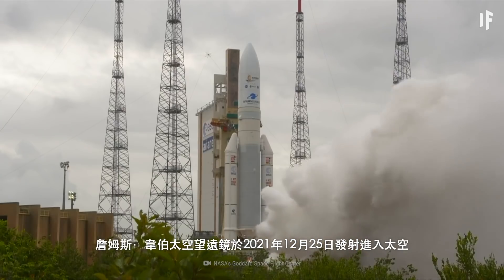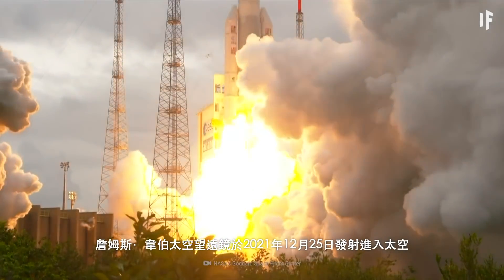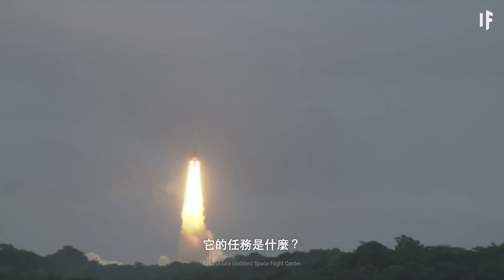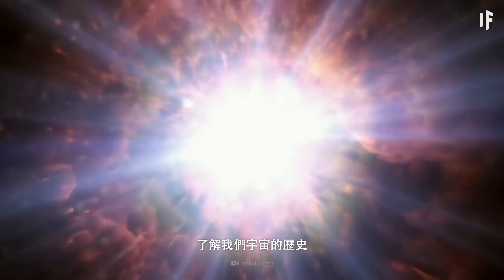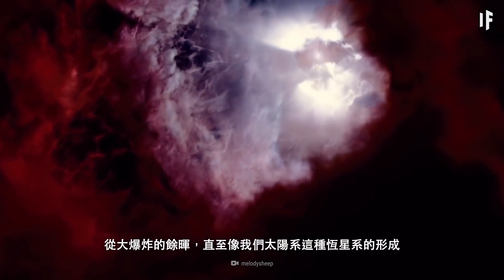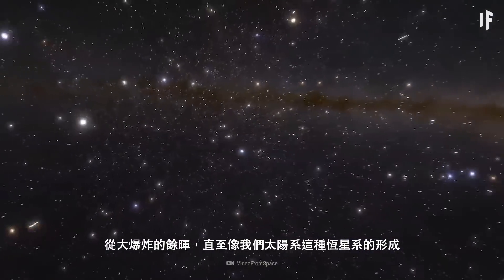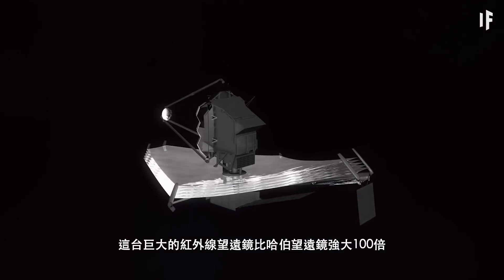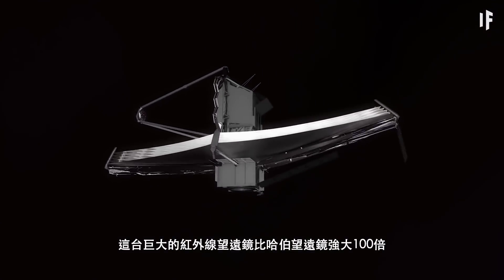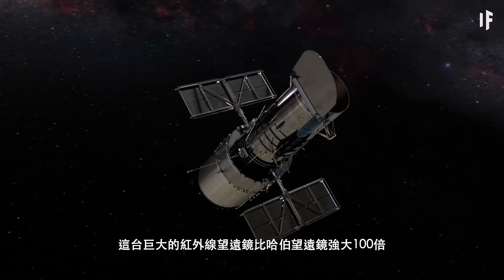The James Webb Space Telescope launched into space on December 25, 2021. Its mission? To study the history of our Universe — from the afterglow of the Big Bang to the formation of Solar systems like our own. This large infrared telescope is 100 times more powerful than the Hubble Telescope.